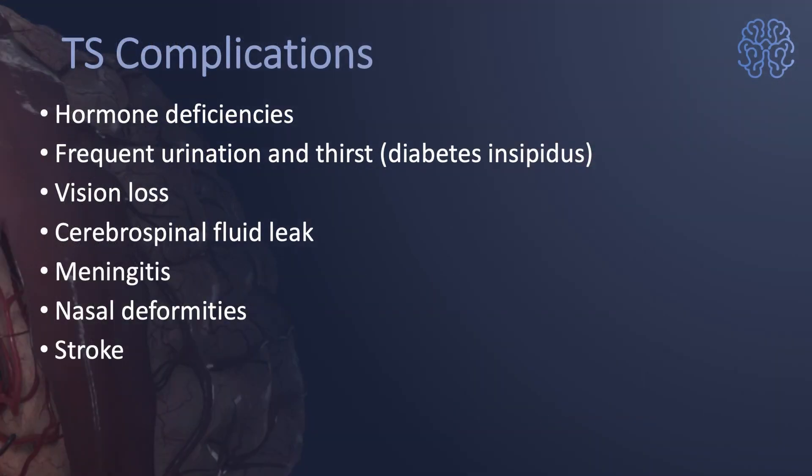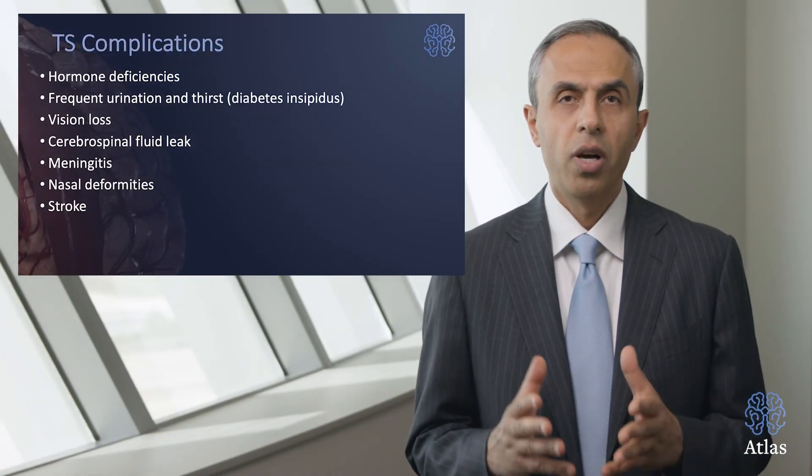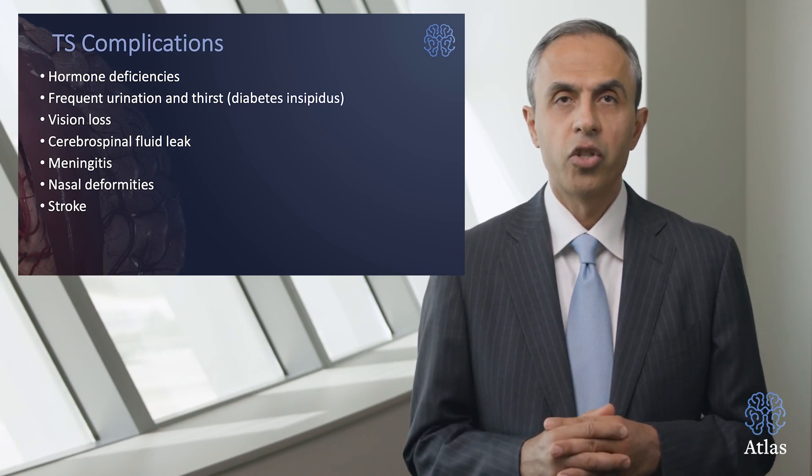Major complications that could occur from the surgery — typically apparent right after surgery — include hormone deficiencies, frequent urination, visual loss, brain fluid leak, meningitis, nasal deformities, or very rarely stroke.